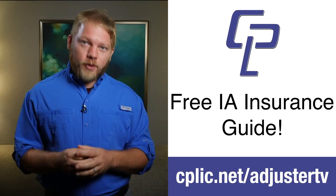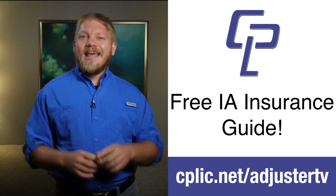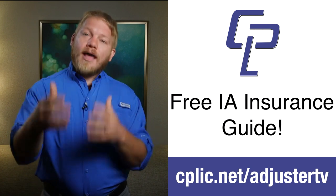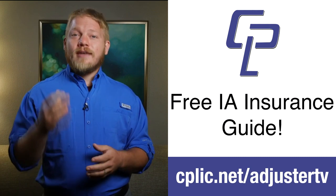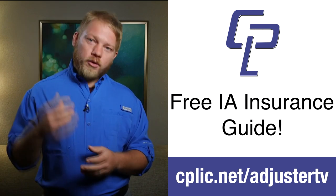As insurance adjusters, we need to be covered by insurance. We're writing estimates, climbing ladders, walking on roofs, and mistakes can happen. CPLIC — or Kaplick for short — is an insurance company for independent adjusters, formed by independent adjusters. They understand our job and the potential problems that can arise. If you want help understanding what coverages you need as an independent adjuster, head over to cplic.net/adjustertv for a free download explaining common types of insurance for adjusters.